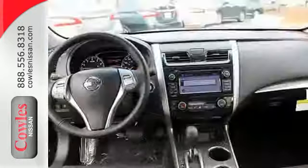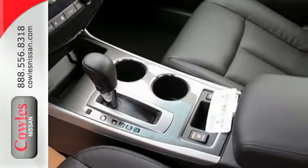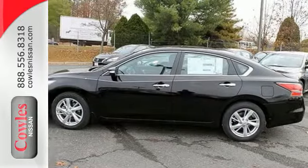In a stylish sedan, plus it has impressive technology like push-button start, an advanced drive-assist display, Bluetooth, an advanced airbag system, and active understeer control. Make this purposeful 2015 Altima your own.